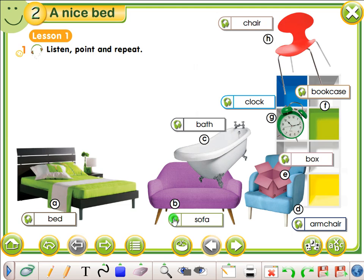Sofa. Sofa. Bed. Bed. Bath. Bath. Clock. Clock.